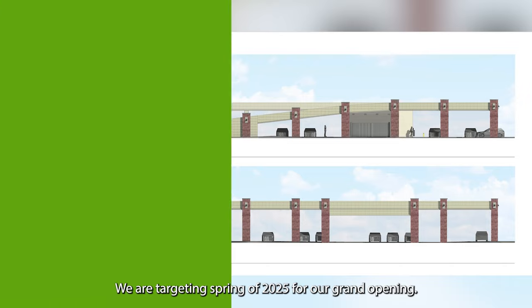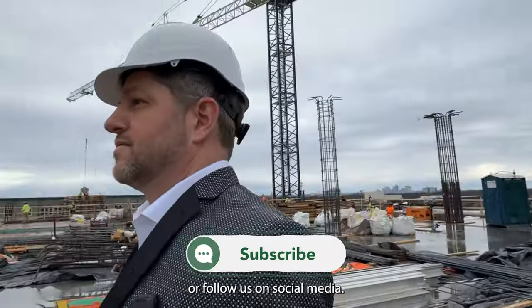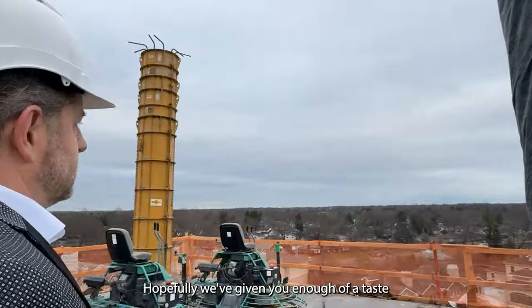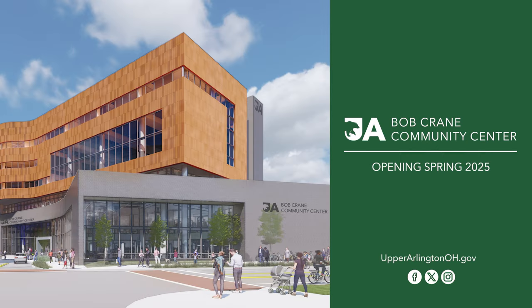We're targeting spring of 2025 for our grand opening. To stay in the loop, register with us for email updates and then check your email or follow us on social media. Hopefully we've given you enough of a taste of what is yet to come that you're almost as excited about this as I am. We'll see you next time. Bye.